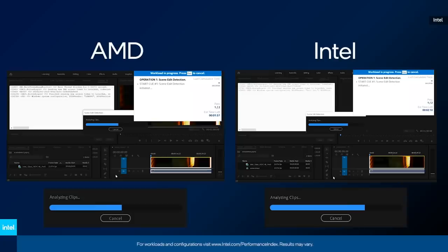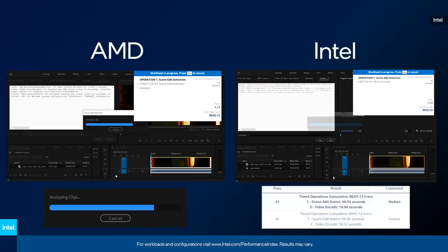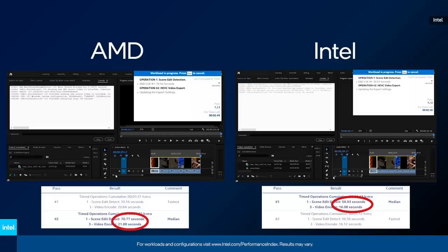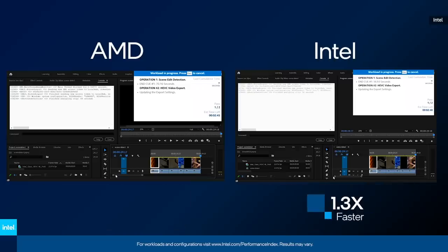Here we have two systems. The one on the left is powered by AMD's R7 processor, and the one on the right is powered by our 11th-gen Intel Core i7 processor. On both systems, we've sped up a simulated workload consisting of a common task for creators — importing, editing, and then exporting a video. The Intel system has four cores, but with enhanced AI capabilities, it's able to speed through the workload nearly 1.3 times faster than the competitor's 8-core system.